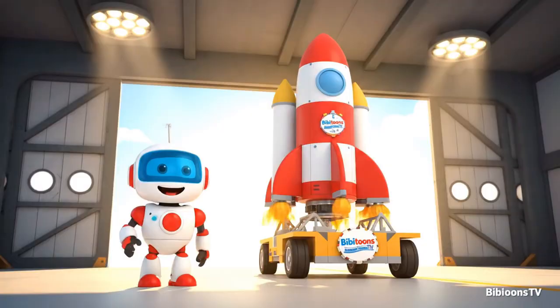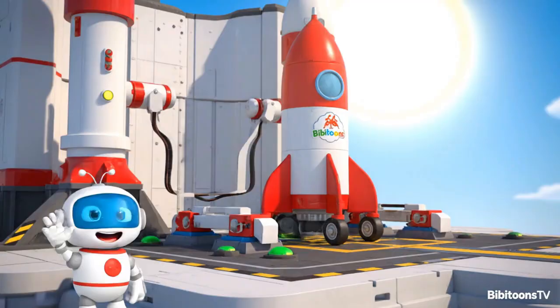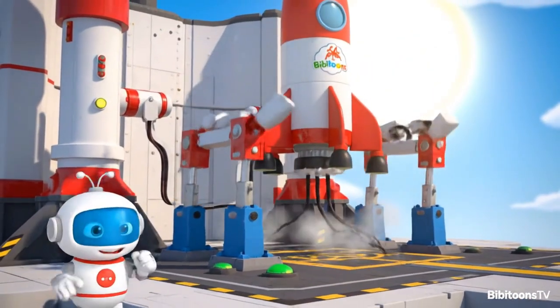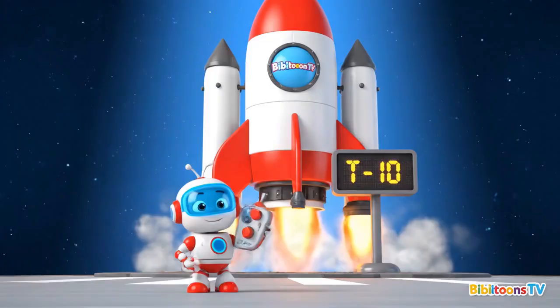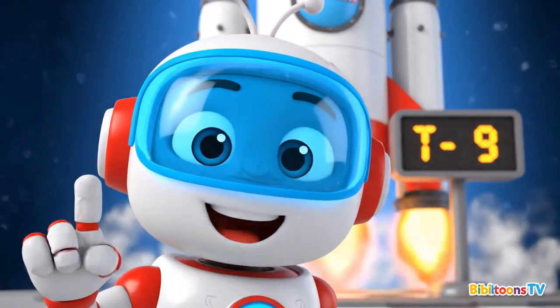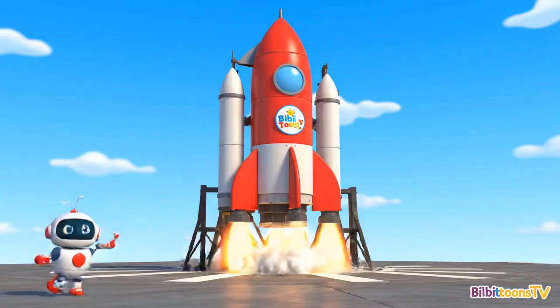It's heading to the launch pad, where the big countdown begins. Our rocket is vertical on the launch pad. Hose is connected, systems checked. We're almost ready to launch. It's time. Engines are on, steam is rising. Let's count down together. Here we go!